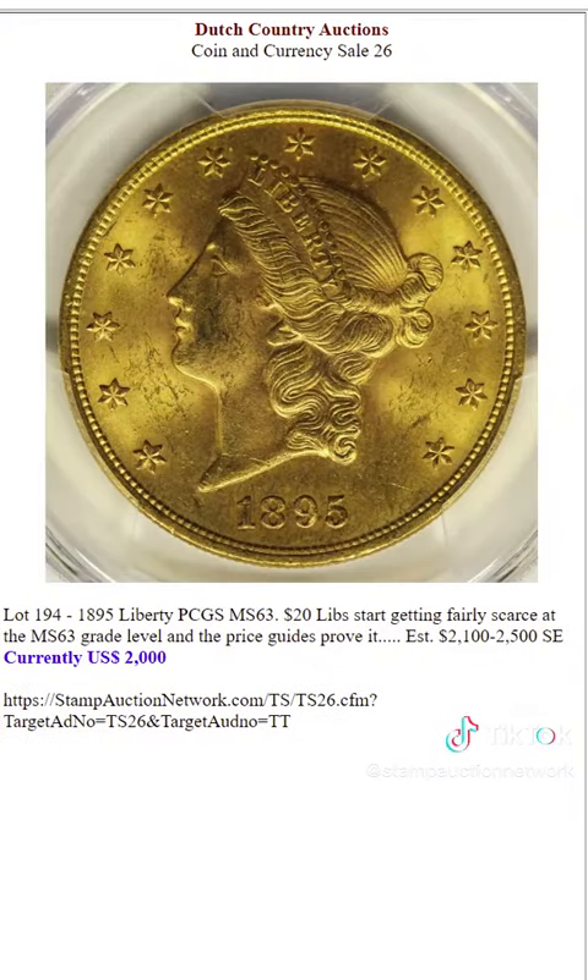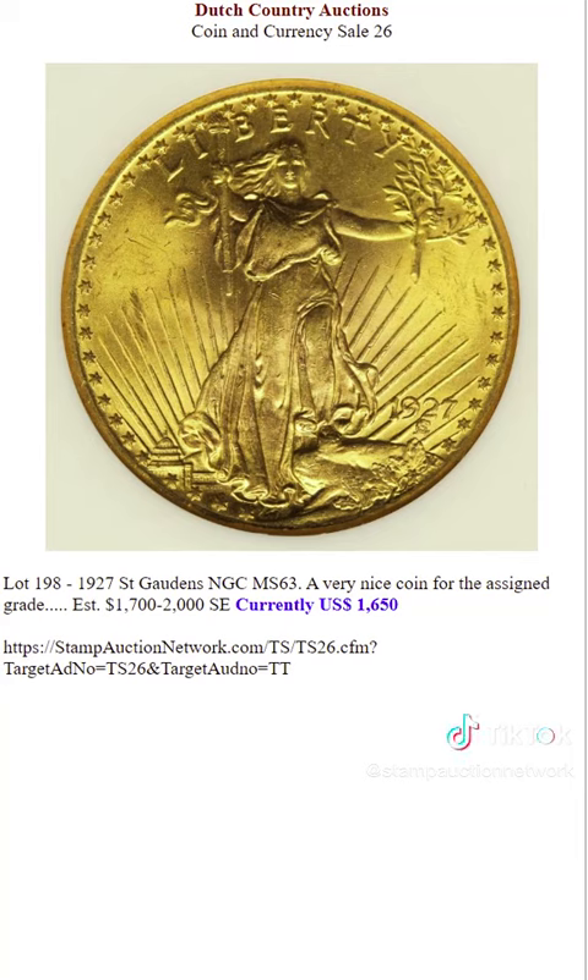Here's a beautiful Liberty $20 gold piece. Another gold piece, very nicely priced for the assigned grade.